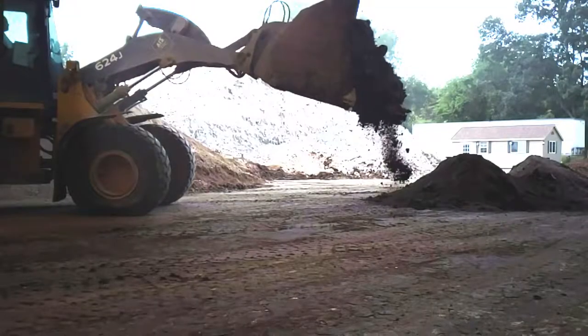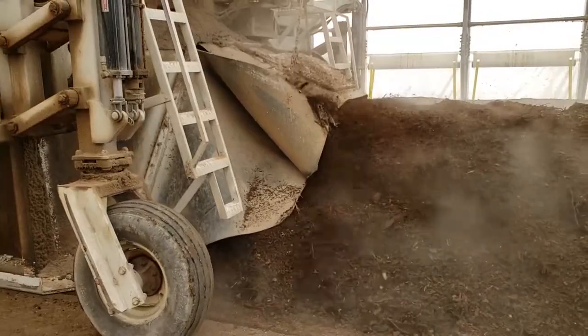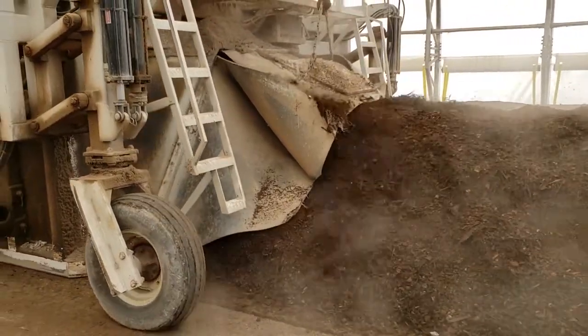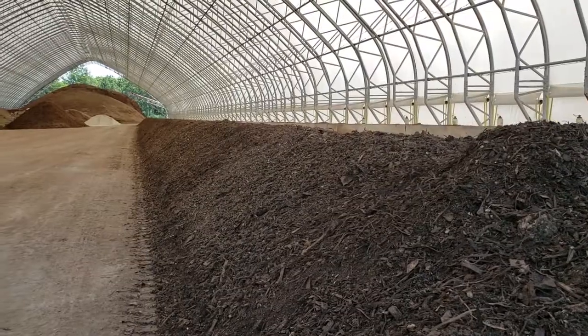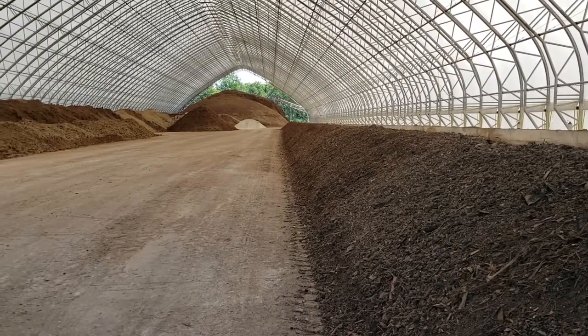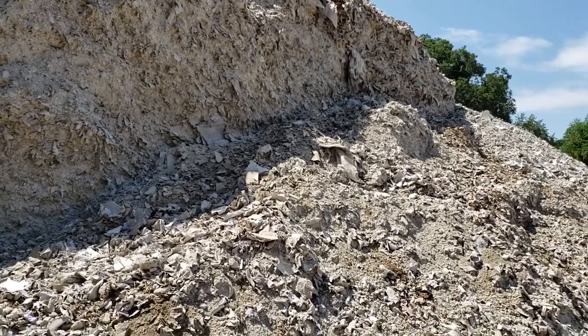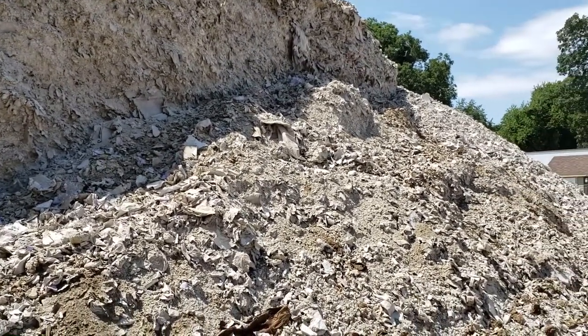We do make a few other custom blends here because we have the ability with a loader and the Turner and everything here. The product that we move most of is what we call K2. K2 is really quite simple — it's layer manure with Gypsum with compost. The compost is in there for a biological stimulant. The Gypsum is in there mainly to protect and actually add the sulfur and calcium to the blend, and it really makes for a very nice product.